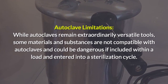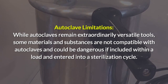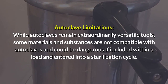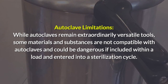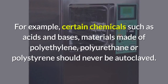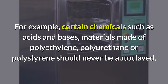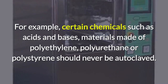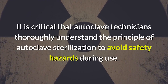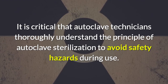While autoclaves remain extraordinarily versatile tools, some materials and substances are not compatible with autoclaves and could be dangerous if included within a sterilization cycle. For example, certain chemicals such as acids and bases, and materials made of polyethylene, polyurethane, or polystyrene should never be autoclaved. It is critical that autoclave technicians thoroughly understand the principle of autoclave sterilization to avoid safety hazards during use.